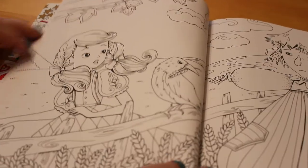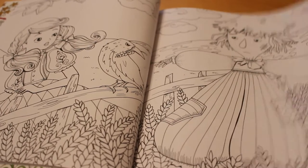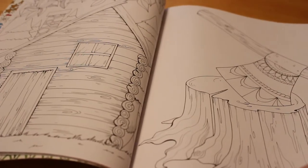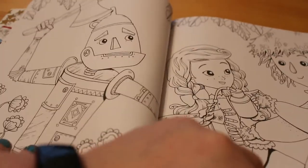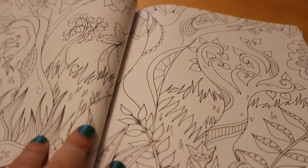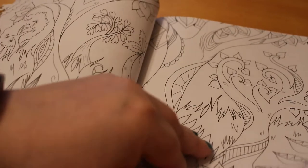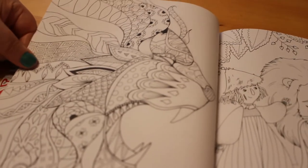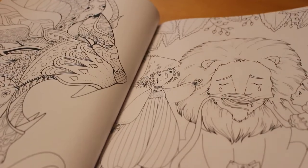And then we've got Dorothy and the Scarecrow meeting in the cornfield. Then we've got the Tin Woodman's house and his axe. And then we've got Dorothy, the Scarecrow, and the Tin Man. Then we've got some of the forest, and then we've got the Cowardly Lion, the Tin Man and his friends.